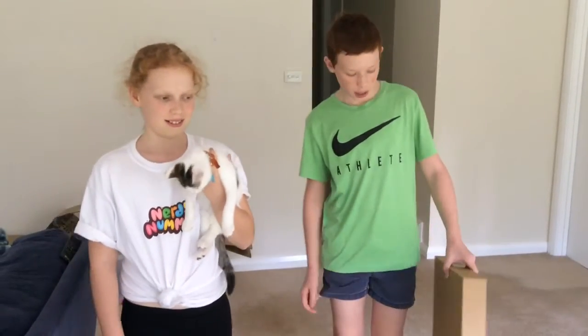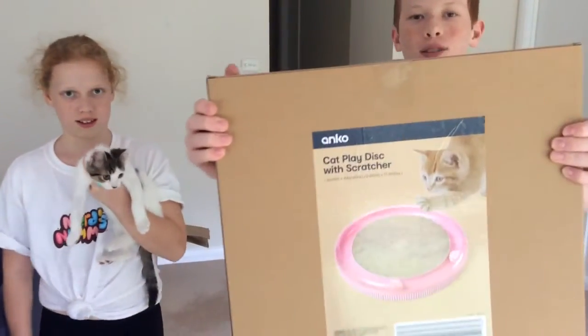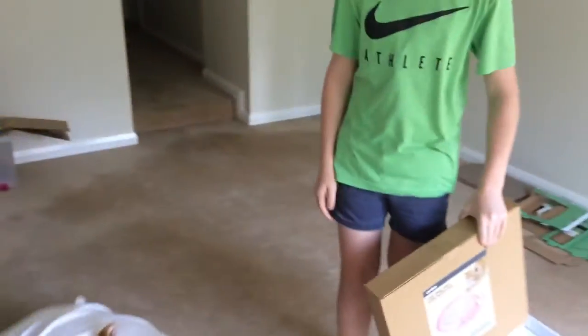Hey guys, welcome back to another video. Today we are back from Kmart with this cat toy. We are going to be opening it and seeing Meows react to it.